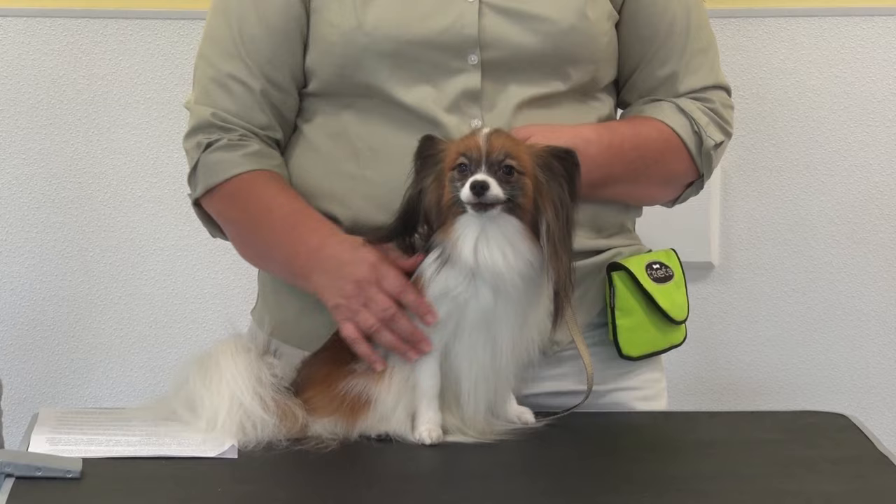Alright, so Sharon, tell us a little bit about Ezra. Ezra is a three-year-old Papillon. The breed originates from back in the 1300s, and there's some dispute about where it comes from — whether Spain, Italy, France, or Belgium — but it was made popular mostly in France.